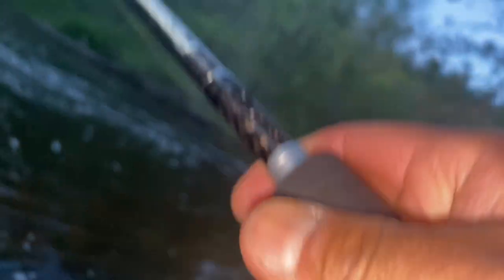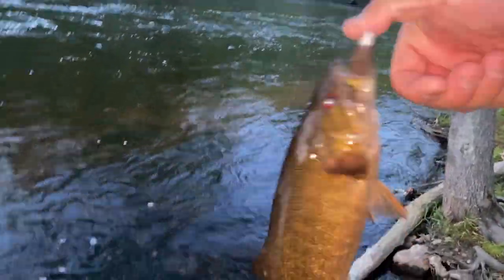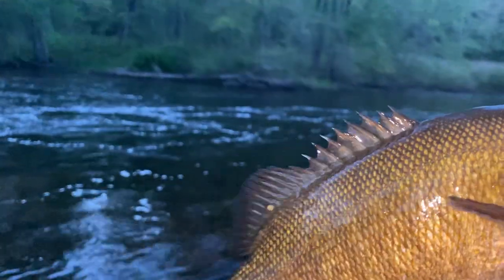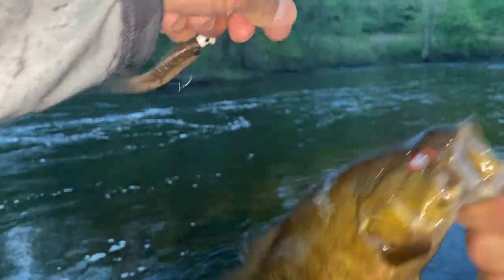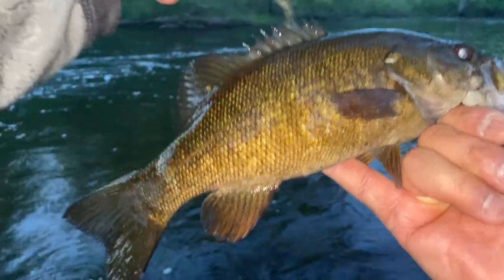Got another one! Yeah boy, yeah boy — another smallie! Whoo, look at that Tomahawk, baby! Look at that hook — he ain't going nowhere. Look at the eye of that smallie! It's almost like he's eating the small... the Tomahawk looks like a smallmouth. Look at that profile of that smallie — and look at that Tomahawk, he's eating his little brother!